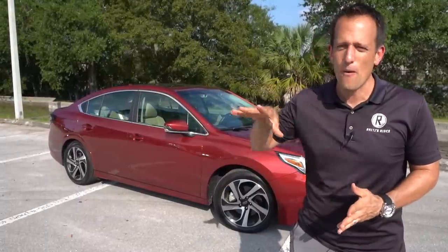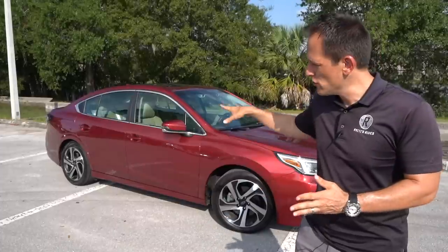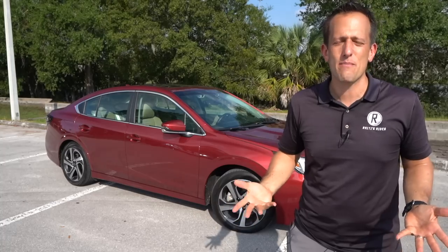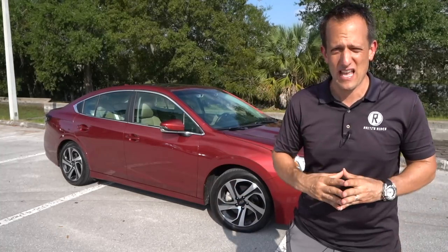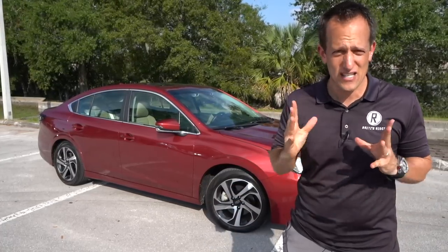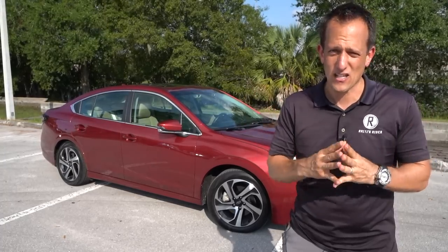But what Subaru says with this all-new design — total redesign for 2020 — new global architecture and turbocharged power, is that you're going to be able to get the best of everything you want in your midsize sedan. So let's find out: is the Subaru Legacy XT the best midsize for your money?